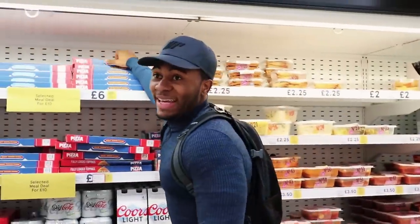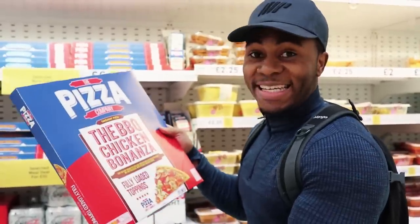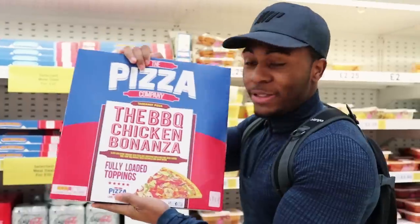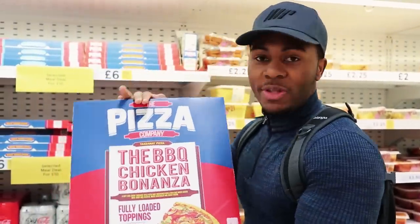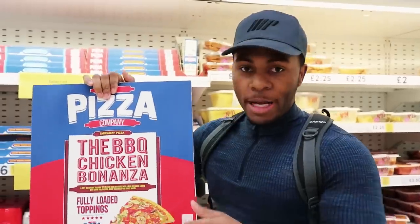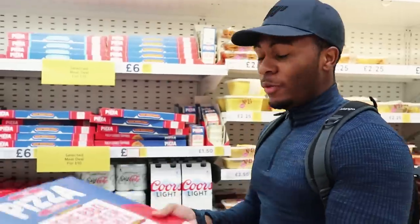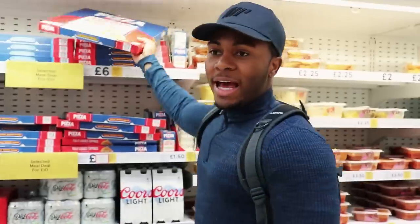What we're gonna get now is a nice pizza. Per quarter of a pizza is 518 calories. This whole pizza, if you were to eat it in one sitting by yourself, is over 2,000 calories. If I was cutting, this whole pizza would kill me — so this is why you have to make smart choices.